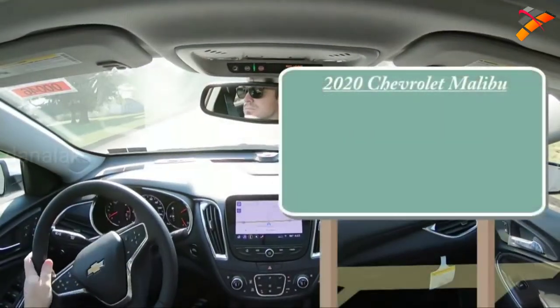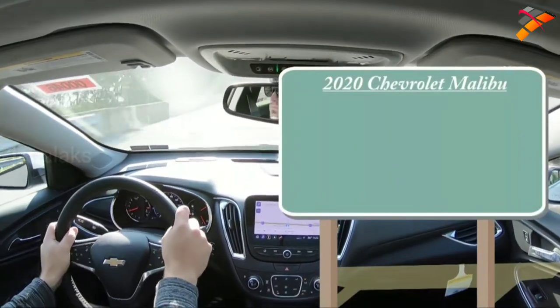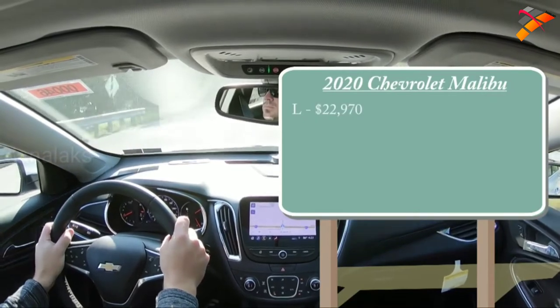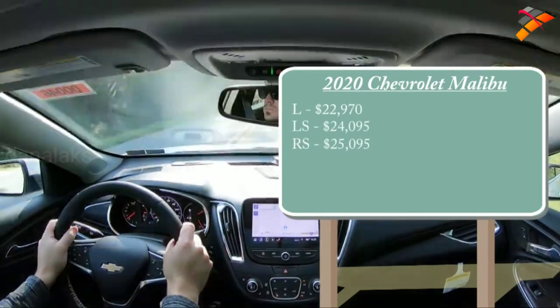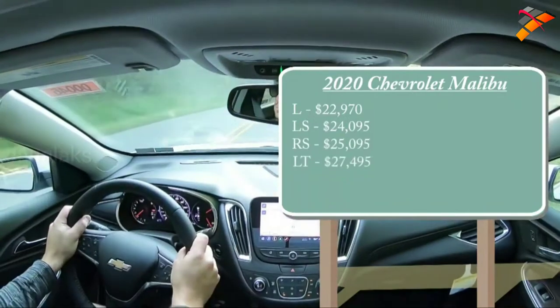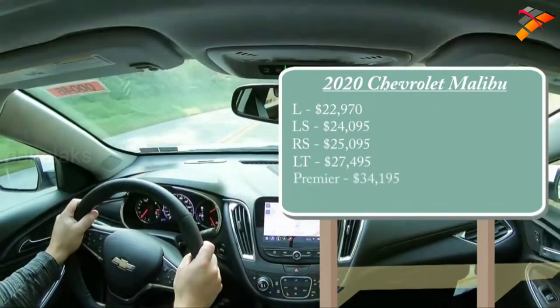As always, let's start with pricing. There will be several different trim levels for the 2020 Malibu. The L starts at $22,970, LS at $24,095, RS at $25,095, LT at $27,495, and lastly the Premier — the one we are in today — starting at $34,195.